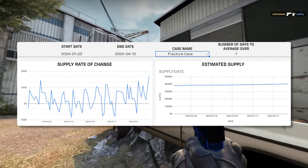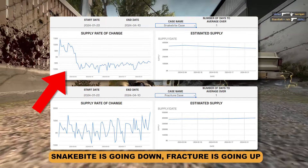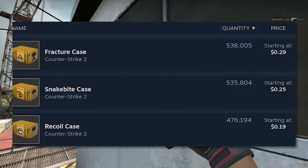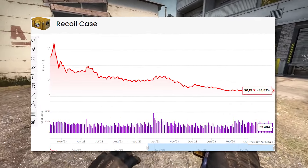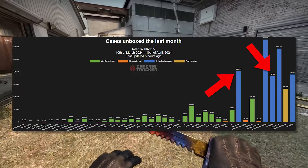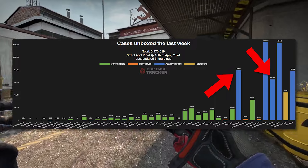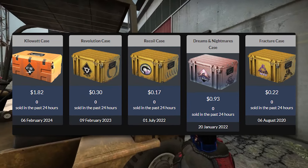First up, the Fractured case has a massive supply. The truth is the Fractured case supply is nearly equivalent to the Snakebite case supply — absolutely massive, and it's going to take forever for it to decrease. Combine that with the fact that the Recoil case is probably not going to be removed. Looking at the unboxing numbers, we can see that the Recoil case is currently the most lacking case in unboxing numbers. It's not necessarily the only indicator, but it's definitely something that Valve has used in the past to make the decision about which case gets removed.